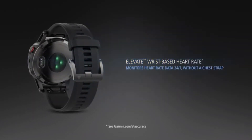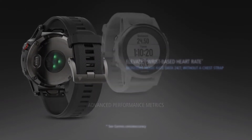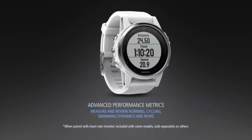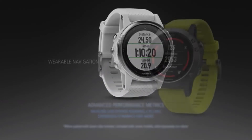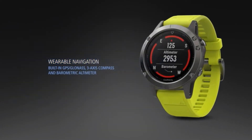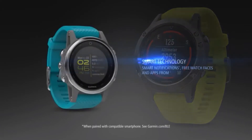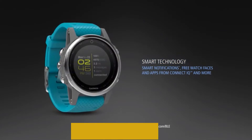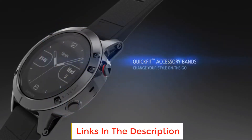You'll also get four cycling profiles which include biking, indoor biking, mountain biking, and triathlon. Garmin watches are known for battery life, and the Fenix 5 Pro gives you 12 days of battery life in smartwatch mode and 20 hours in GPS/HR mode. If you prefer swimming, you'll like that the Fenix 5 Pro is rated at 10 ATM for water resistance up to 100 meters.